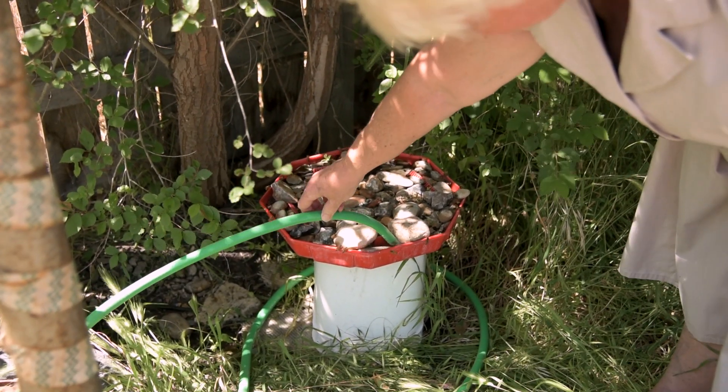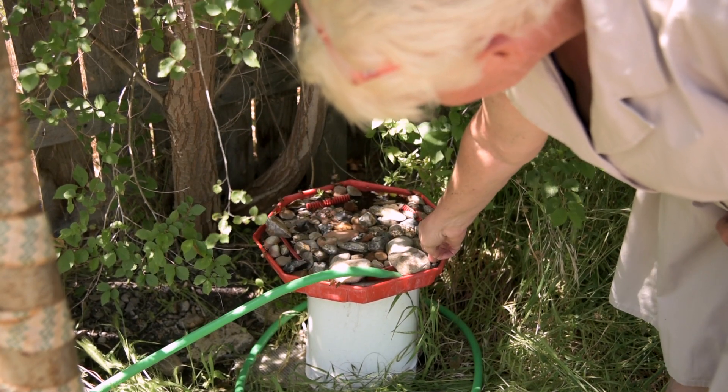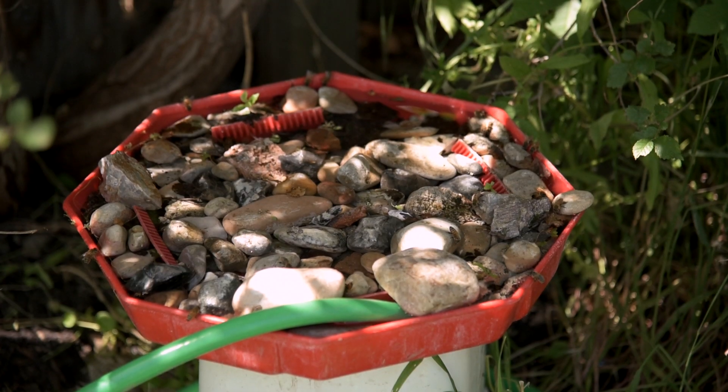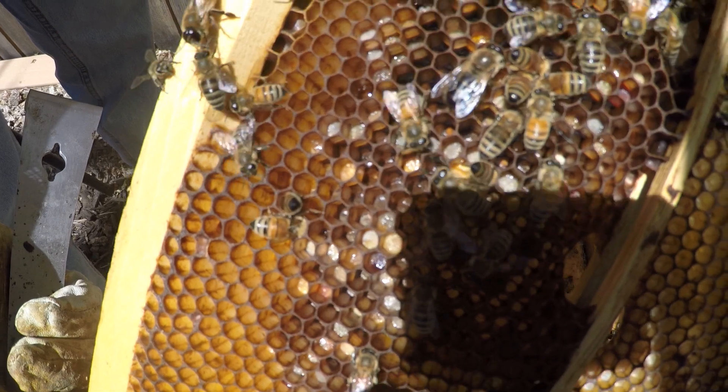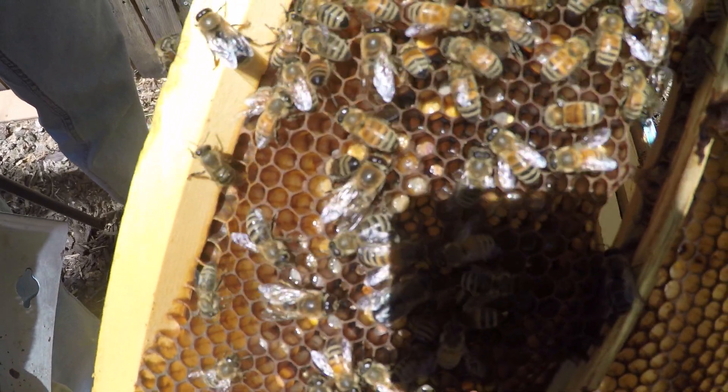Besides a wide variety of plants, bees need a good water source, and you should be careful about the pesticides you're using. But with a little TLC, you can get a hive or two going, and chances are your neighbors won't even notice the new friends hanging out in your backyard.